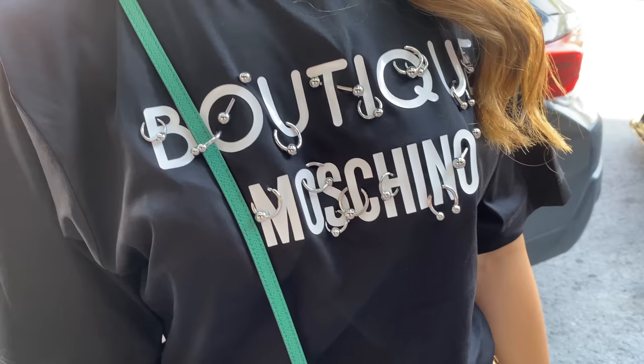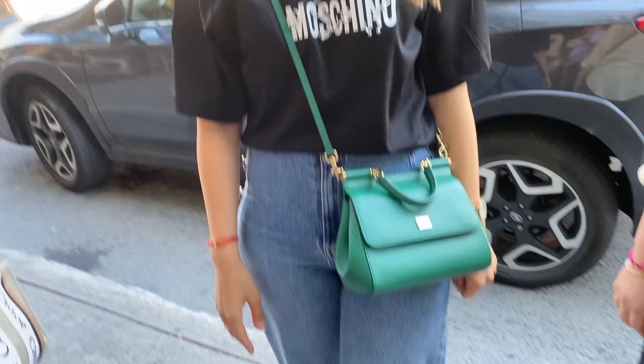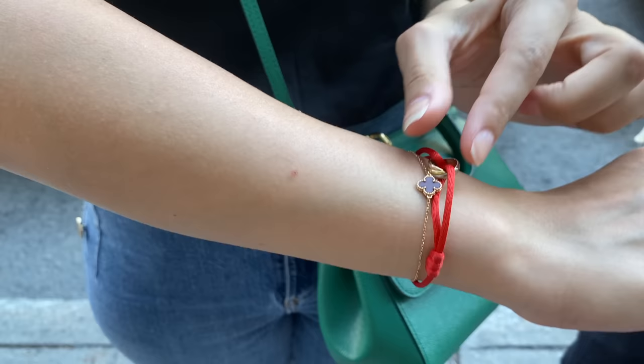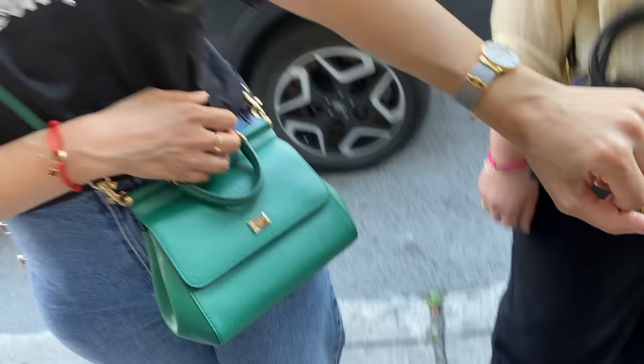The second friend is wearing a Moschino T-shirt from last year. Sunglasses are Friendly — very unique. Earrings are from Messica and Maria Tash — gorgeous. Her bracelets include Van Cleef mini Alhambras. She has a stunning pure gold ring, and her watch is really pretty — a beautiful timepiece.